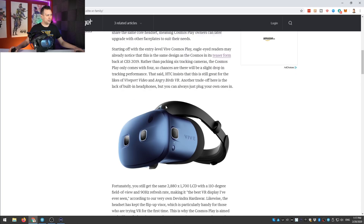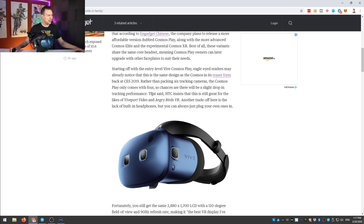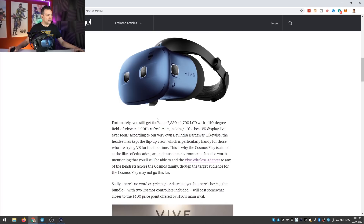We don't know the pricing of this entry-level headset yet, but I believe it will be lower than the current Cosmos, since Vive needs to compete with the Rift S. HTC insists the tracking is still great for apps like Viveport Video and Angry Birds VR. The display specs remain the same — 2880x1700 LCD with 110-degree field of view and a 90Hz refresh rate — and the display does look good with very nice colors.